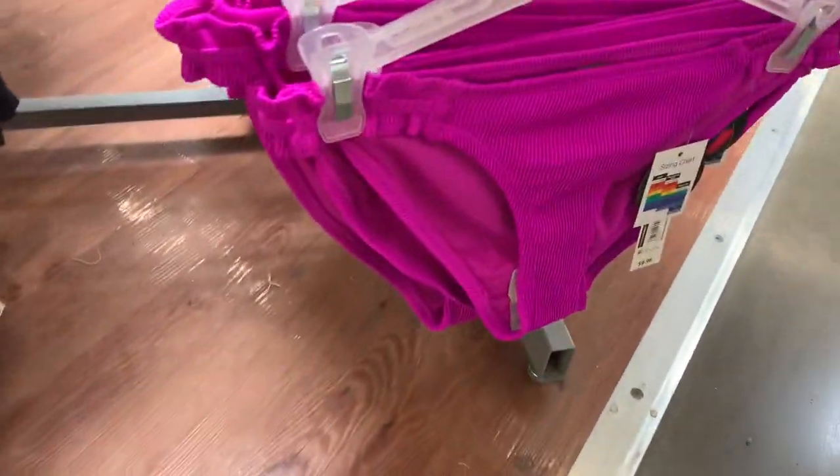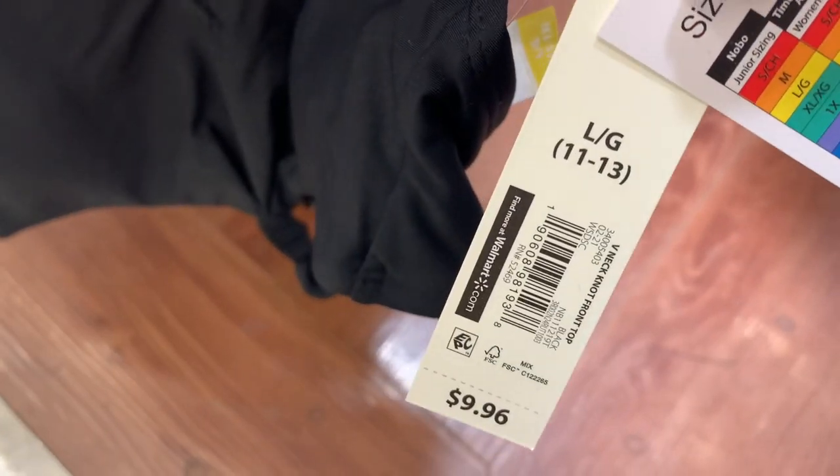Here are the bottoms to that purple one — that's what they look like. And then they also have this style as well, with a little tie at the bottom. This one is $9.96. Let's keep looking.